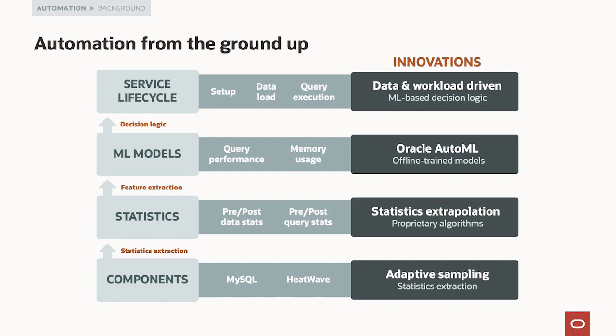We need to extract statistics from that data that we've adaptively sampled, and we do that using proprietary algorithms developed over many years in Oracle Labs and as part of the MySQL HeatWave project. We have something called Oracle AutoML, which is a technology that lets us master the machine learning process. Machine learning is not an easy thing to do well — for a lot of people, it's more of an art than a science, and we couldn't possibly make that work in something like MySQL HeatWave.